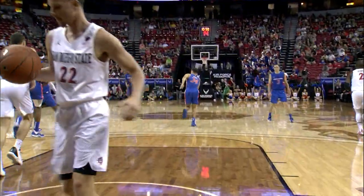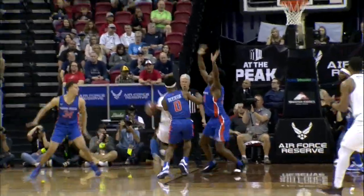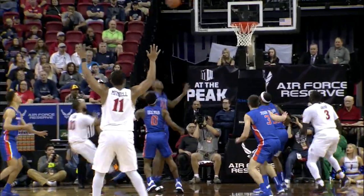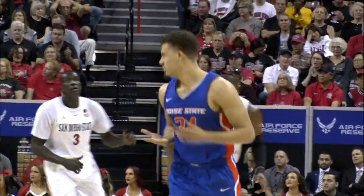Hobbs backs into the paint, hook shot, soft touch, got it to go. Eight seconds on the shot clock now. Fagan goes left, dribble drive, picks up his dribble, fade away from the left side, banks it in. Off Jessup, swings it to Hobbs, open three right side, got it. Alex Hobbs from downtown.